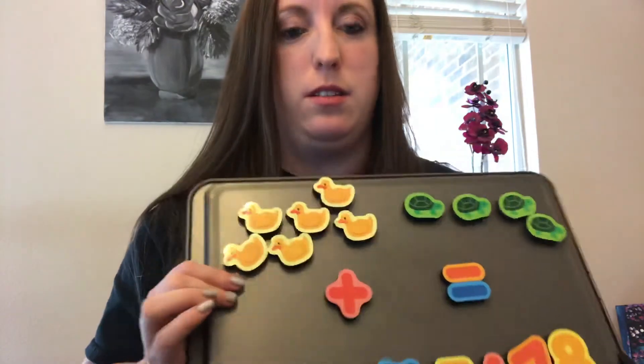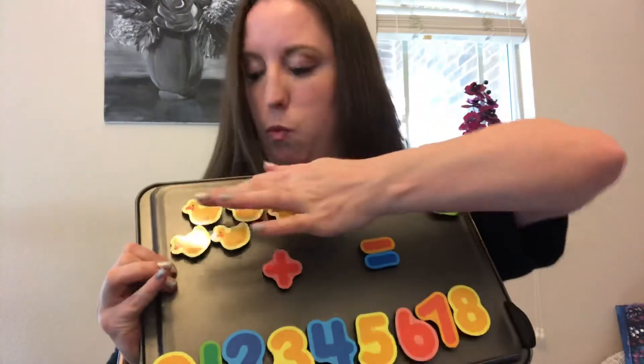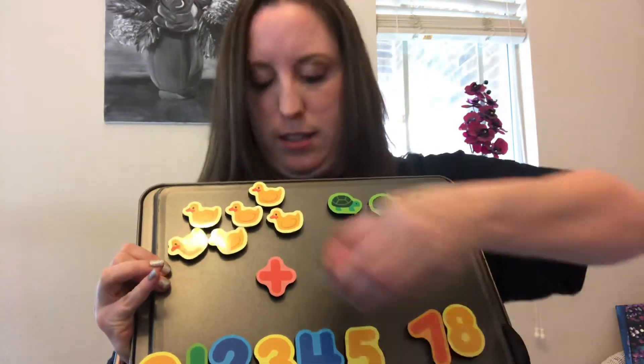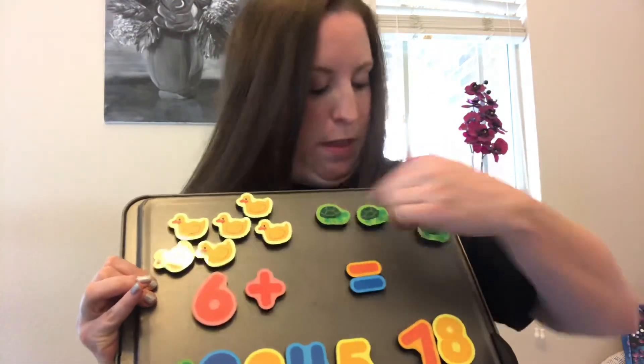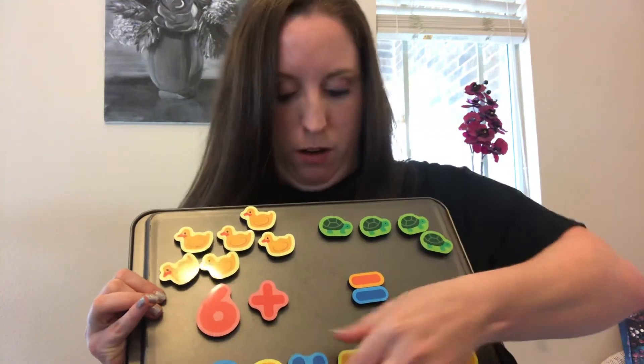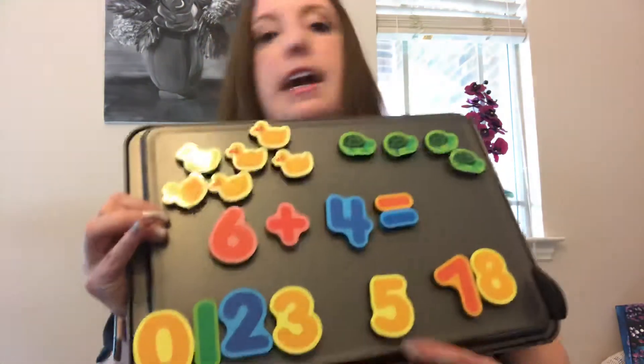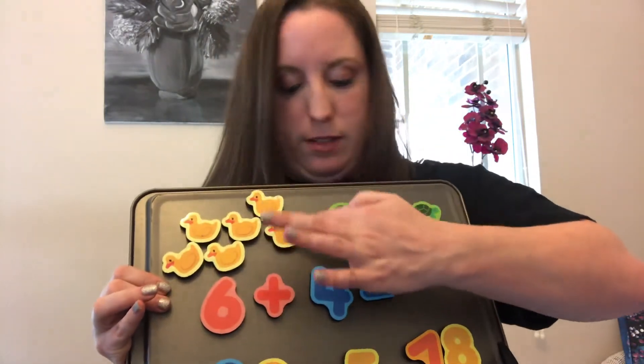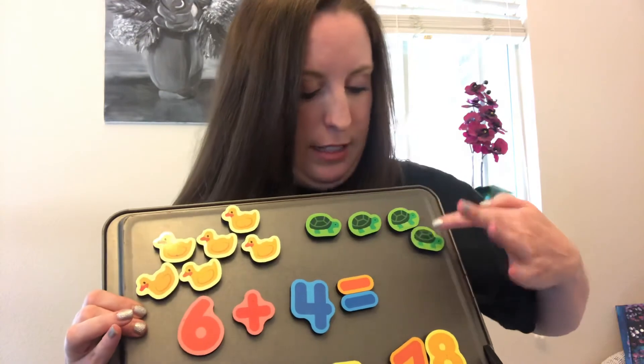So six ducks — how many ducks? One, two, three, four, five, six. Six ducks were swimming and they met how many turtles? One, two, three, four. Let's count how many all together in the pond: one, two, three, four, five, six, seven, eight, nine, ten.